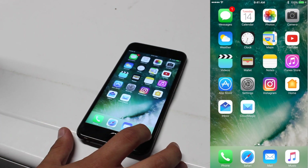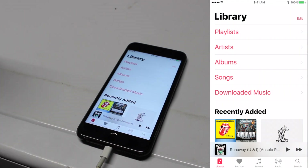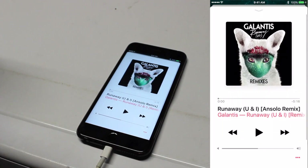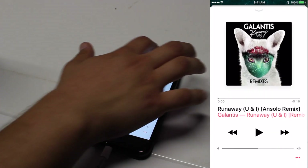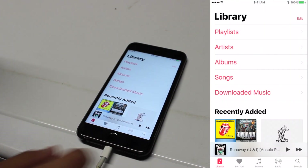They also redesigned the Music app again. It's really bold and just kind of throws itself at you, which is pretty cool. It has a nice animated feel to it, and the controls are really big for easy use.